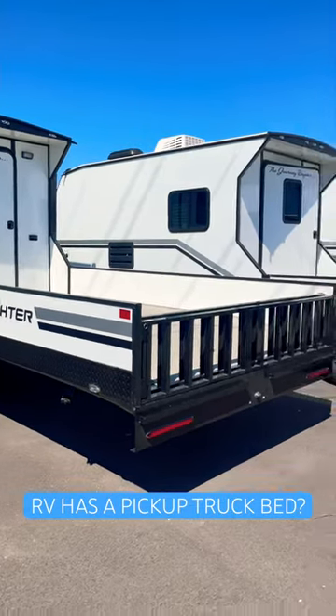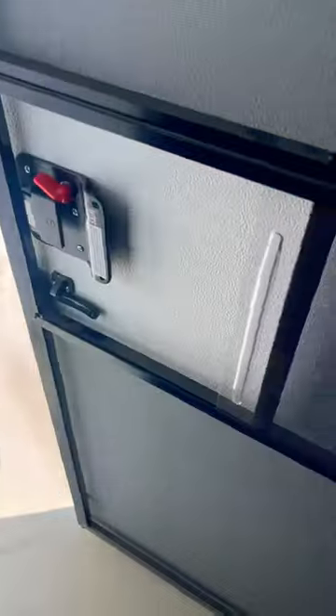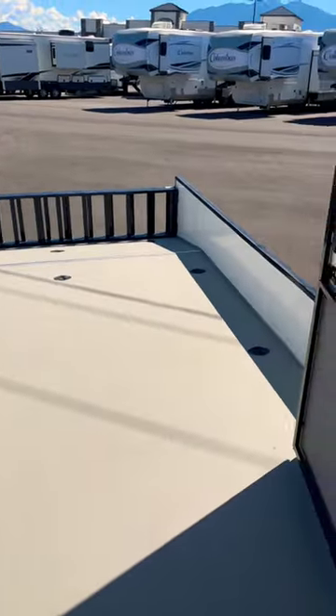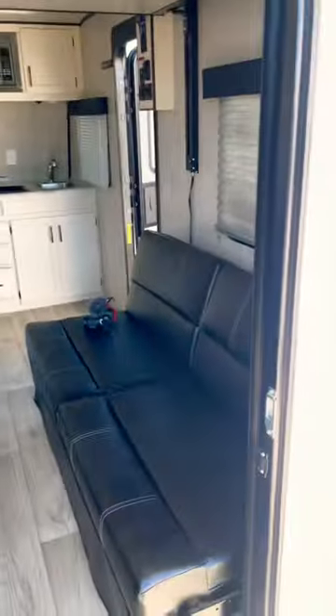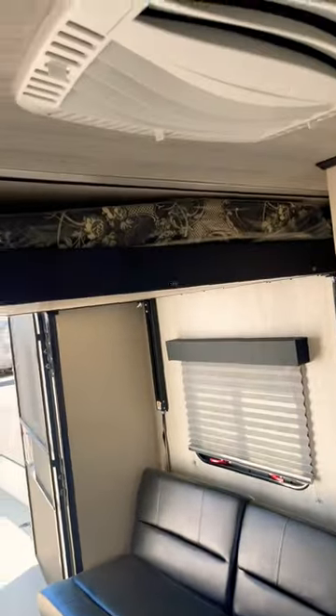This RV basically has a pickup bed, so if you don't want your dirty toys inside your rig, they have multiple tie-downs to tie down just about anything you can bring. You can keep your living space nice and clean. They do provide your happy jacks.